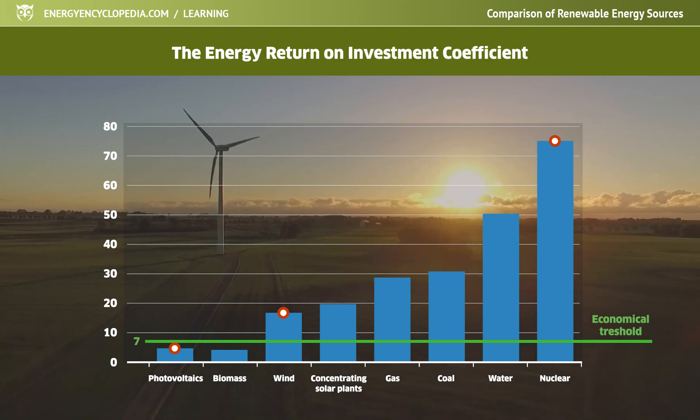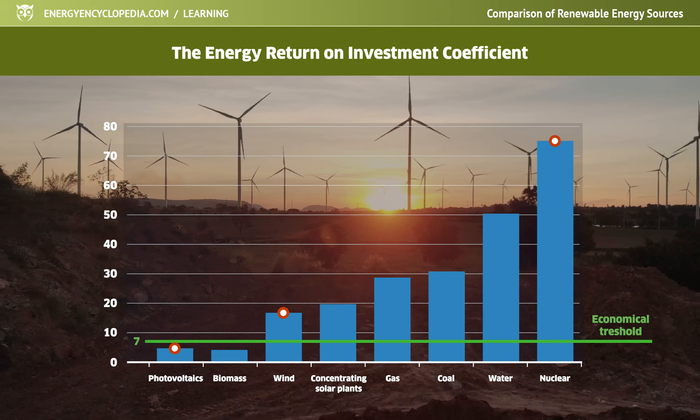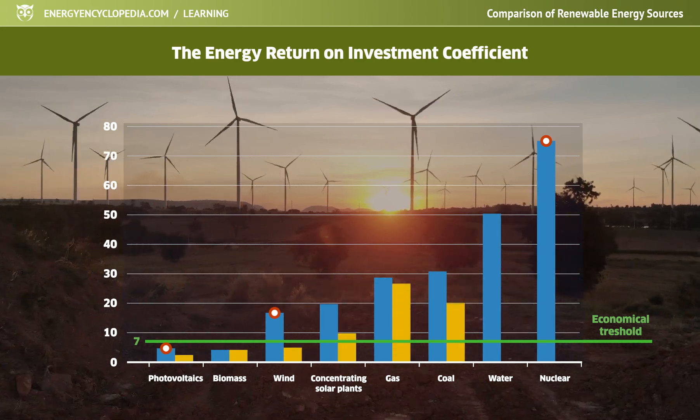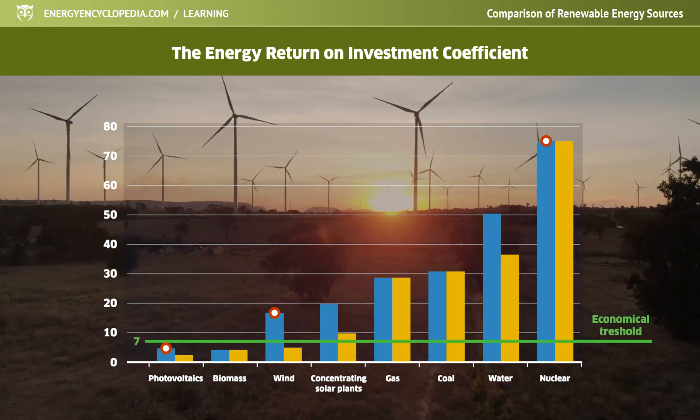Using resources with a low return of investment, society would have to invest more and more available energy to produce more energy for its development. The graph also shows that weather-dependent energy sources such as solar, wind and hydropower